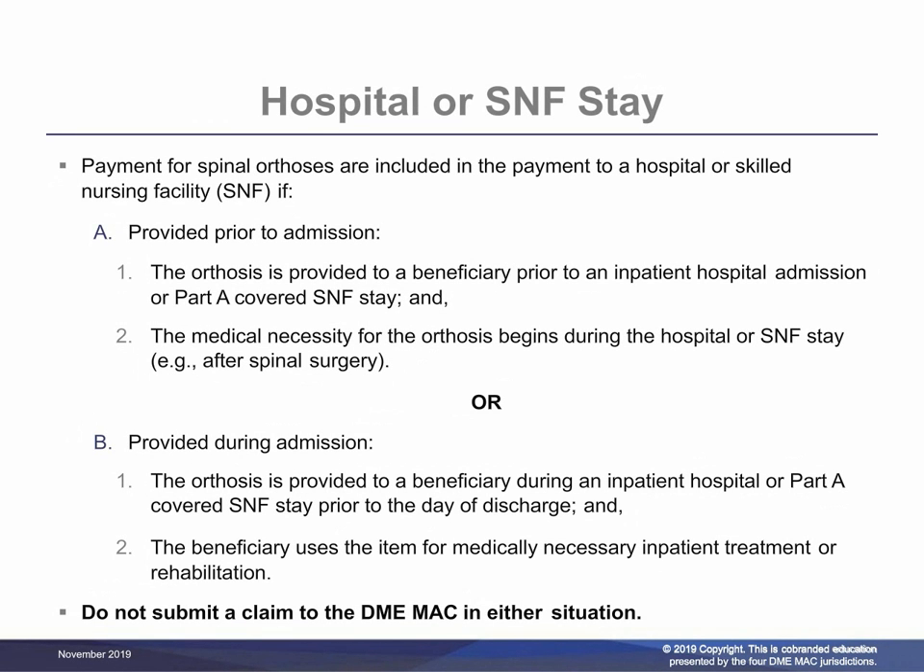Payment for a spinal orthosis is included in the payment to a hospital or SNF if the orthosis is provided to a beneficiary prior to an inpatient hospital admission or Part A covered SNF stay, and the medical necessity for the orthosis begins during the hospital or SNF stay, for example after spinal surgery. A claim should not be submitted to the DME MAC in this situation. Payment for a spinal orthosis is also included in the payment to a hospital or a Part A covered SNF stay if the orthosis is provided during an inpatient hospital or Part A covered SNF stay prior to the day of discharge, and the beneficiary uses the item for medically necessary inpatient treatment or rehabilitation. A claim must not be submitted to the DME MAC in this situation.